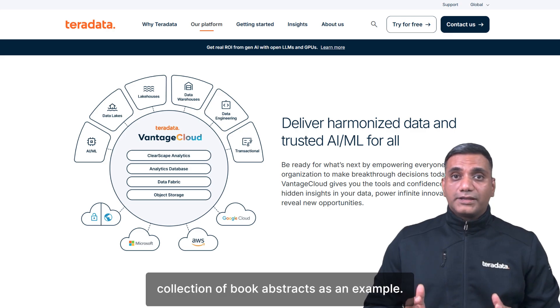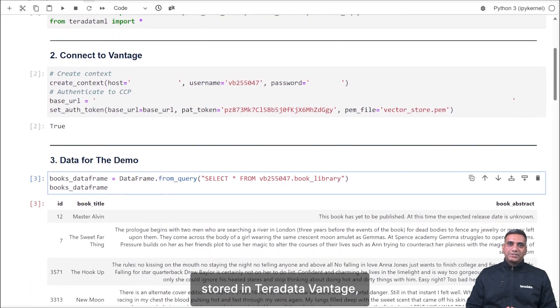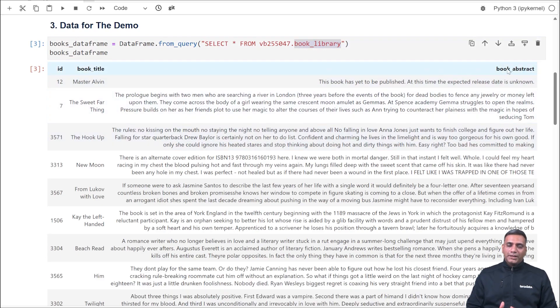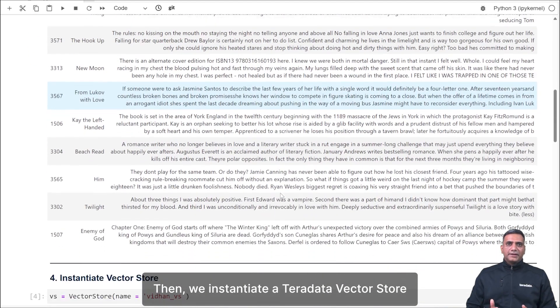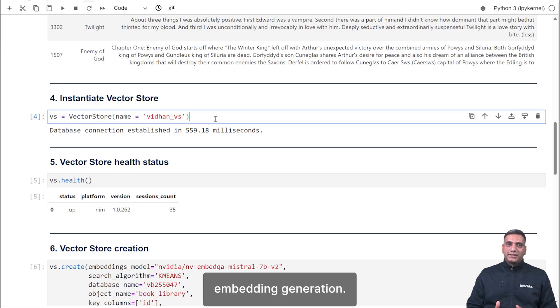Let's see how it works using a small collection of book abstracts as an example. We start with a collection of 80 book abstracts stored in TerraData Vantage using Kaggle's Book Genre prediction dataset. This data is in a table called book_library with abstracts stored in the book_abstract column. You can also load PDF data and data from open table formats. Then we instantiate a TerraData Vector Store to manage vector embeddings for these abstracts, integrated with NVIDIA NIM for LLM-powered embedding generation.